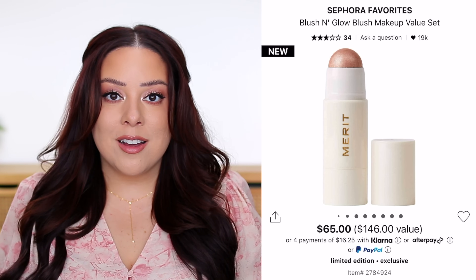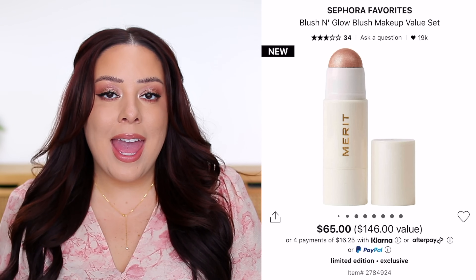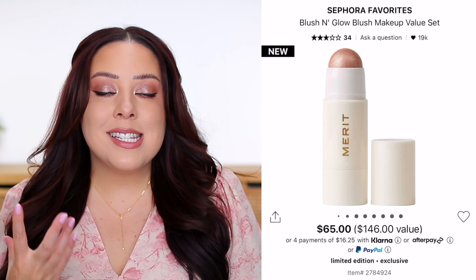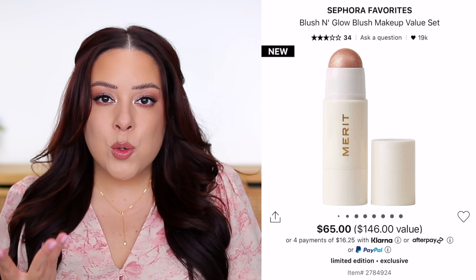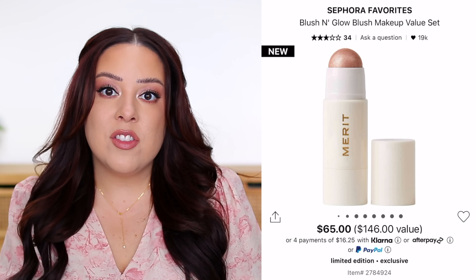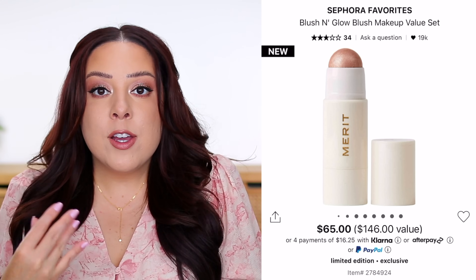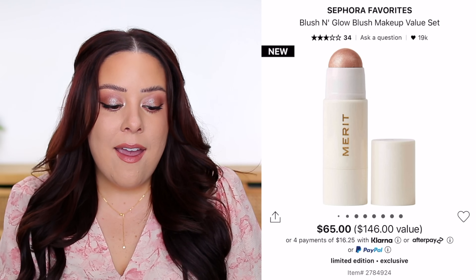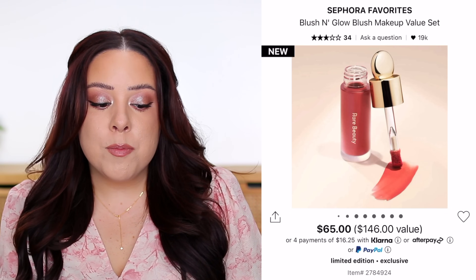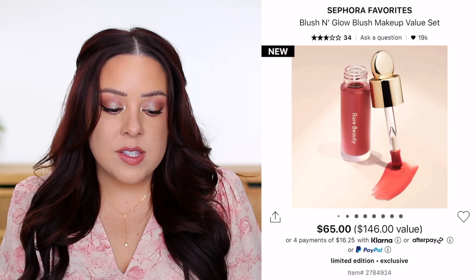You also get a full-size Merit Day Glow Dewy Highlighting Balm in the shade Bounce. I love this formula — it's one of the most beautiful highlighters out there. It just melts into the skin in the most natural way, and it's very glowy and intense yet looks amazing because of how light and melty the formula is. It looks great with a natural look or on top of heavier makeup.